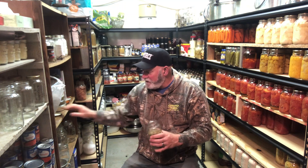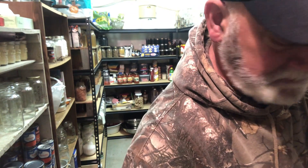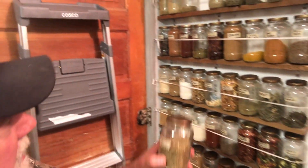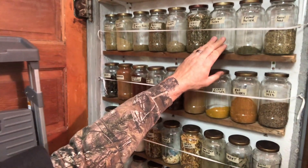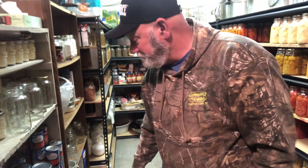Two ounces of herbs de Provence cost me a dollar ninety-nine. I've never looked for it in box stores or grocery stores, but that's really affordable. So this is my wall of spices — herbs de Provence, powdered herbs de Provence, celery powder, celery flakes, white sage powder, thyme powder, fennel seeds, rosemary powder, rosemary, sage, thyme, mustard, and a lot of my black peppers — all of which go into making sausages.